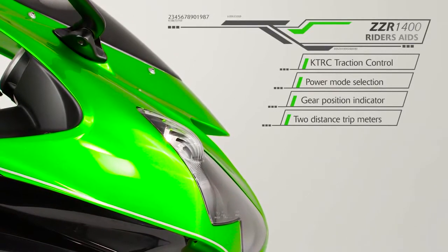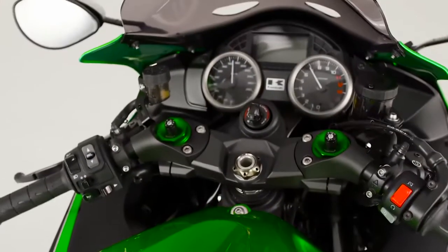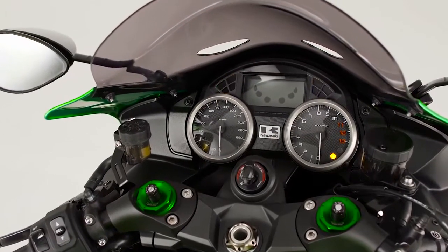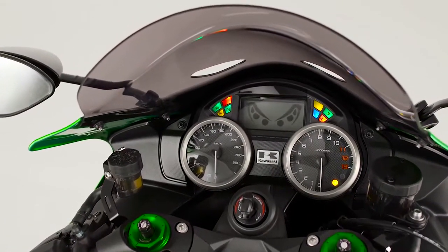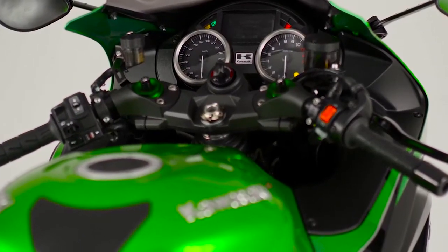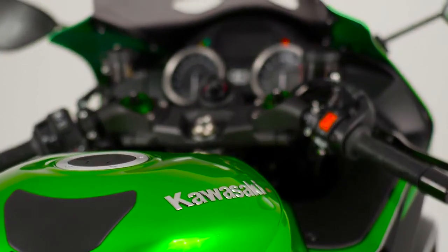As a rider-focused machine, the ZZR 1400 Performance Sport enjoys an array of useful electronic aids, with a distinct emphasis on practical and adjustable riding enjoyment. For reassurance, there is the much praised KTRC Traction Control System plus power mode selection. And so that the whole riding day can be enjoyed with no interruption, a useful digital gear position indicator and two distance trip meters are clear to see in the functional meter display.